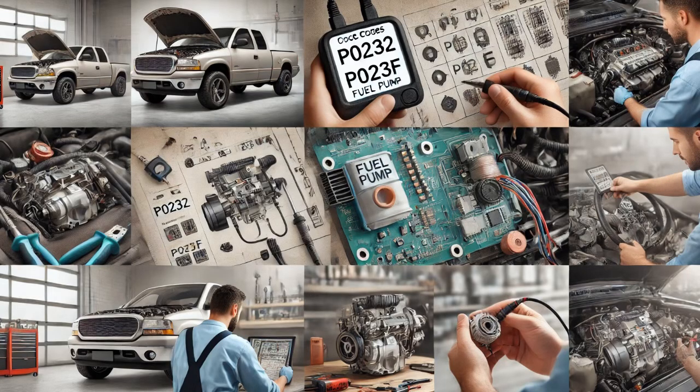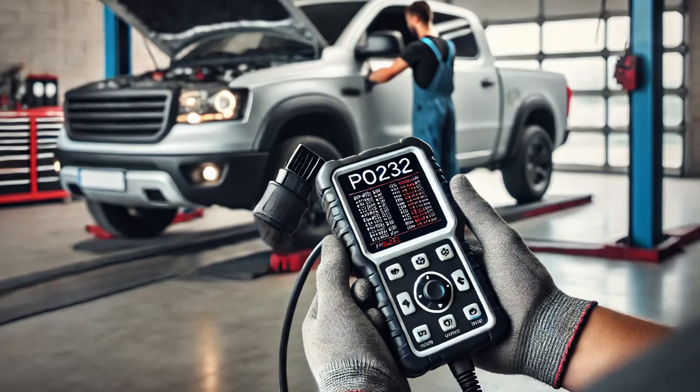In this video I'll share how I diagnosed and fixed an issue where the engine wouldn't start and the check engine light was on. The customer came in with these complaints, so I began by confirming the problem myself. Sure enough, the engine wouldn't start.